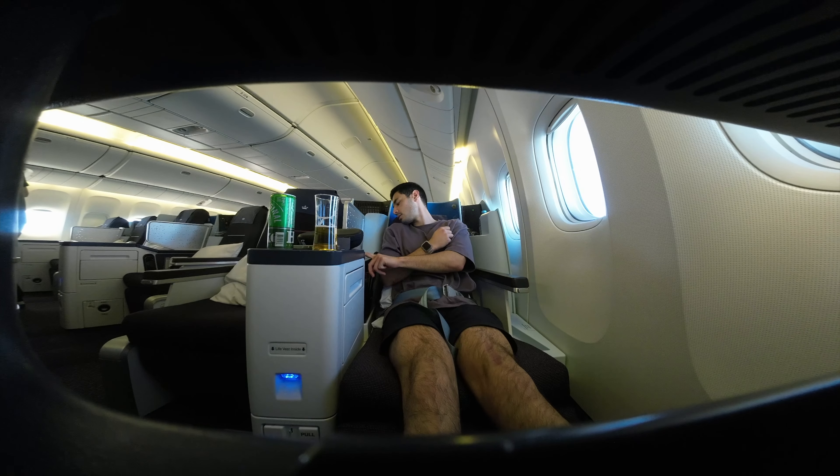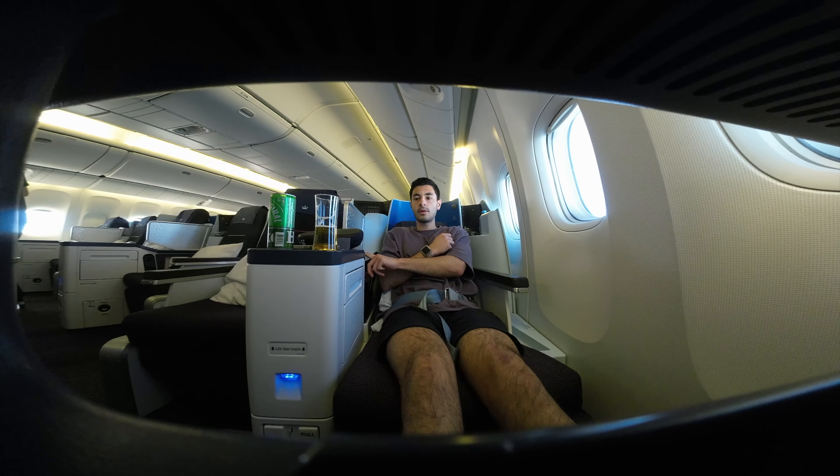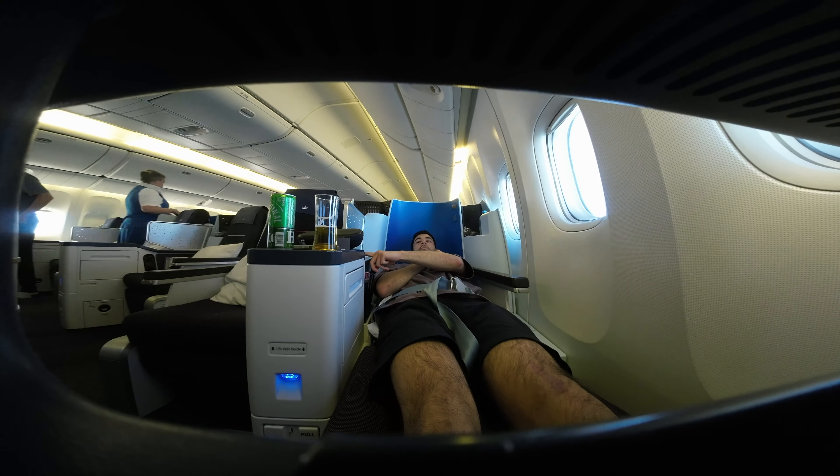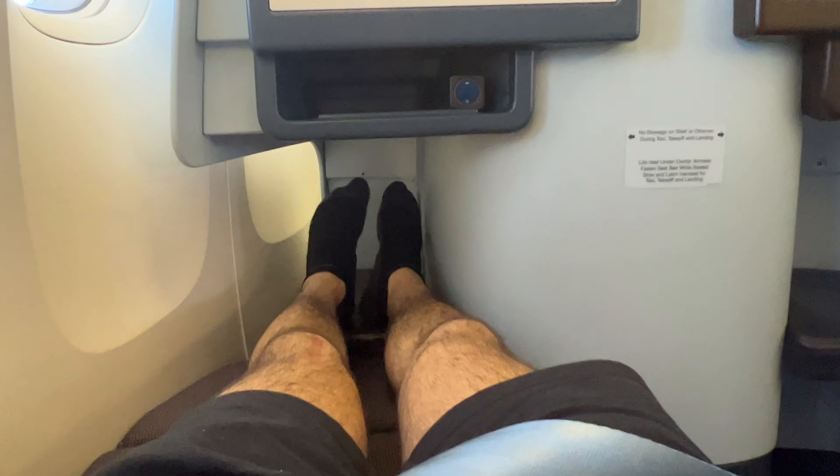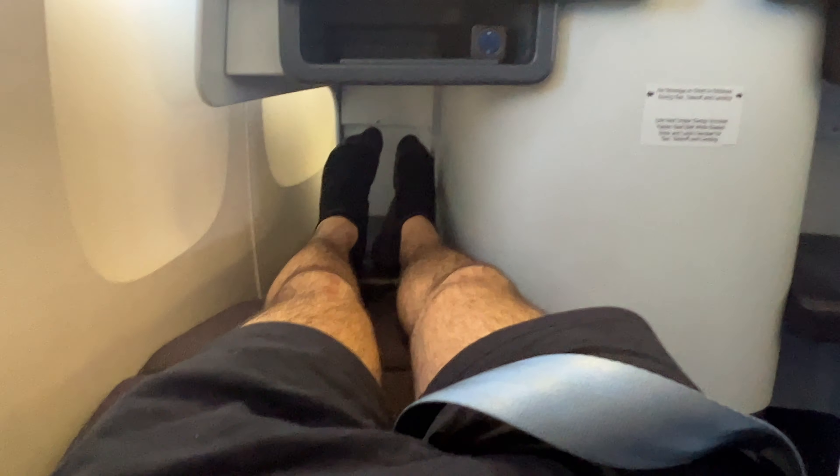Let's start with the seats. The whole KLM business class cabin is really quite nice. It's in a 2-2-2 configuration, which isn't the best if you're traveling alone, but this is definitely one of the better 2-2-2 setups I've encountered so far. The seats all turn into lie-flat beds and are generally just very comfortable. In bed mode, there's a ton of space around the shoulders, though the footwell cubby area where your feet go is a little tight — but I don't think it would be a major issue for most people.